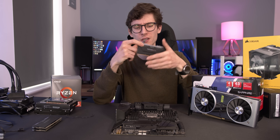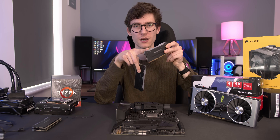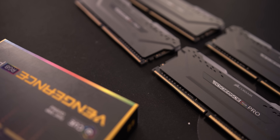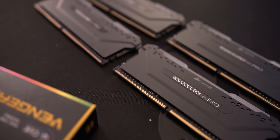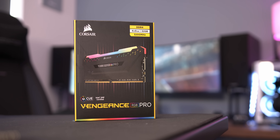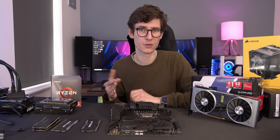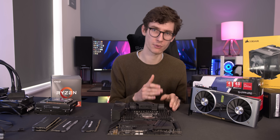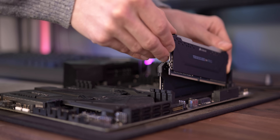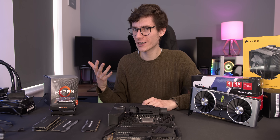Moving swiftly on to the RAM or memory — these have actually changed a fair bit in recent years and are getting a lot faster. These are DDR4 sticks with RGB lighting at the top. All you need to do is make sure you're buying the right speed and the right capacity. I'd recommend at least 8GB for a gaming system. In terms of speeds, anything above 3,000MHz is a great place to start. If you're running a high-end Ryzen CPU then 3,600MHz is probably the way to go. As a general rule of thumb, get the fastest memory you can up until the point where it gets silly expensive, because it doesn't affect gameplay that much as long as it's not super slow.